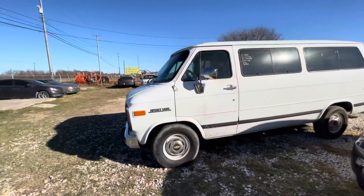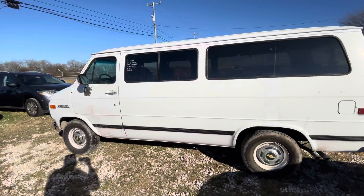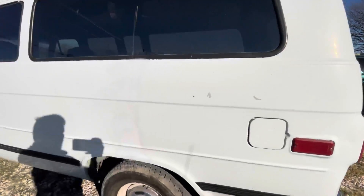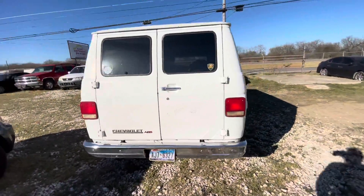Next up we have a 1993 Chevy Sport Van. It has 240,000 miles. It does have a V8.